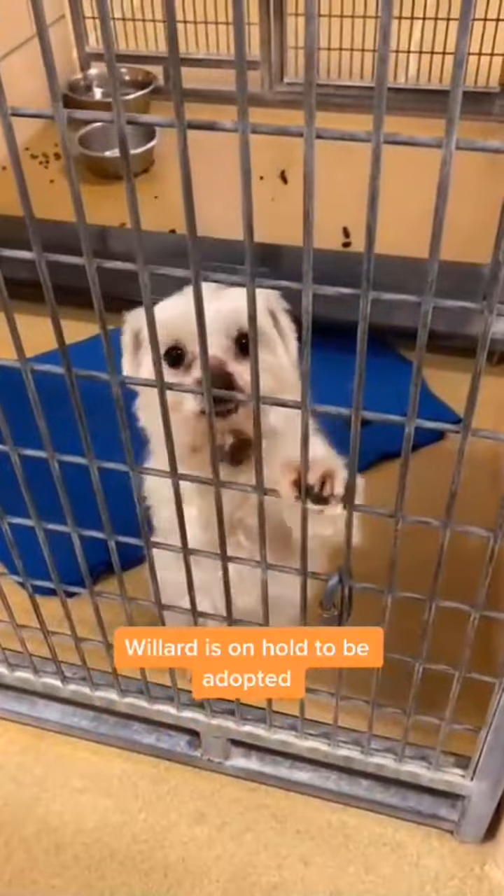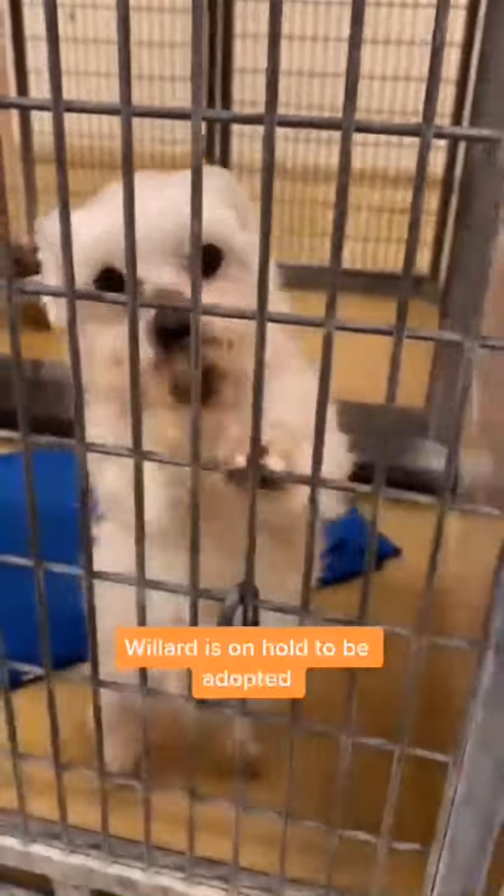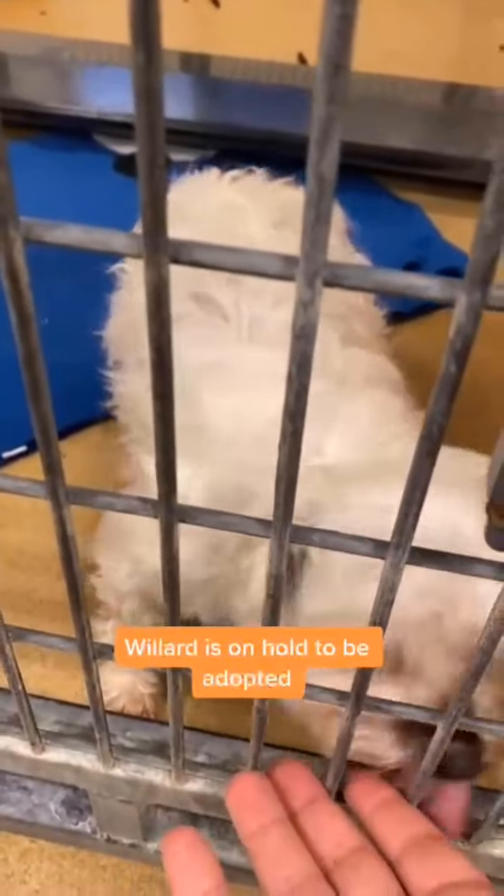Getting adopted? Yes, you are. Yes, you are. You're getting adopted. Yes, you are. I know.